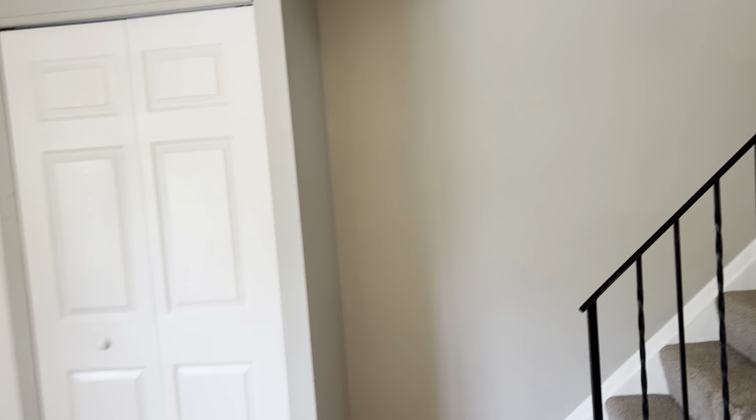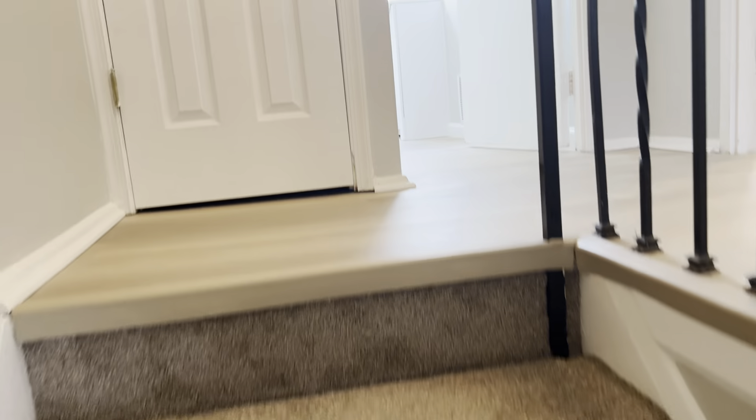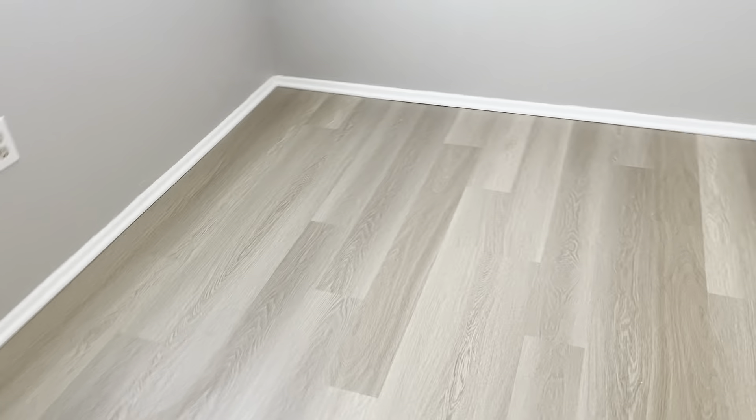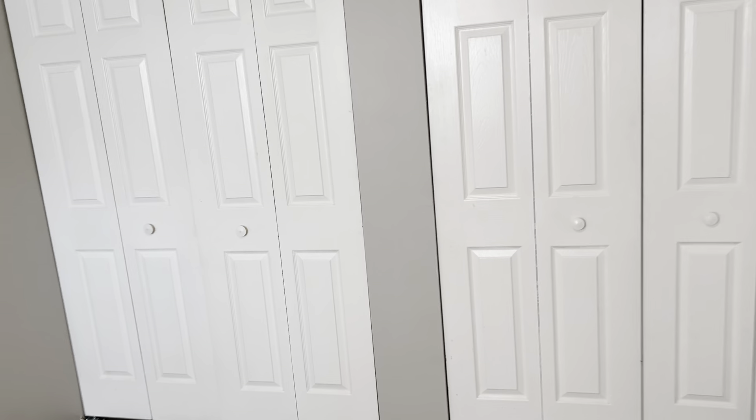We'll head upstairs, which has the three bedrooms and full bathroom. There's a linen closet with shelving units — plenty of storage for toiletries and towels. This would be the larger bedroom. All room sizes will be included in the listing. The luxury vinyl plank continues throughout the entire upstairs. There are two large closets here with plenty of space for clothes.